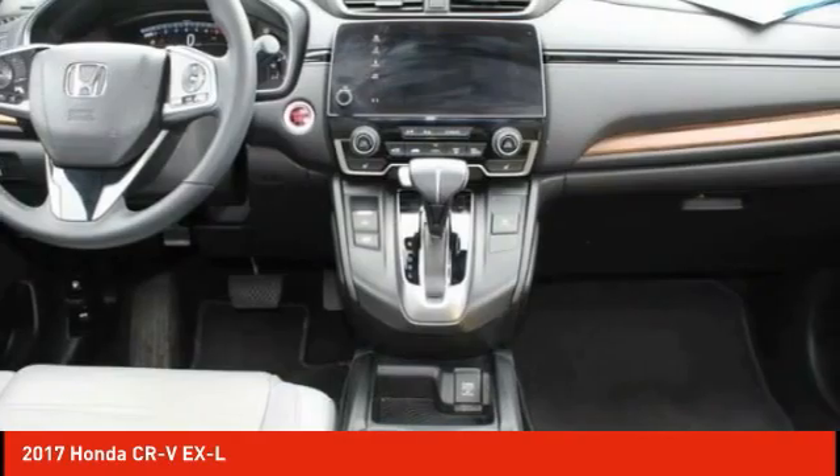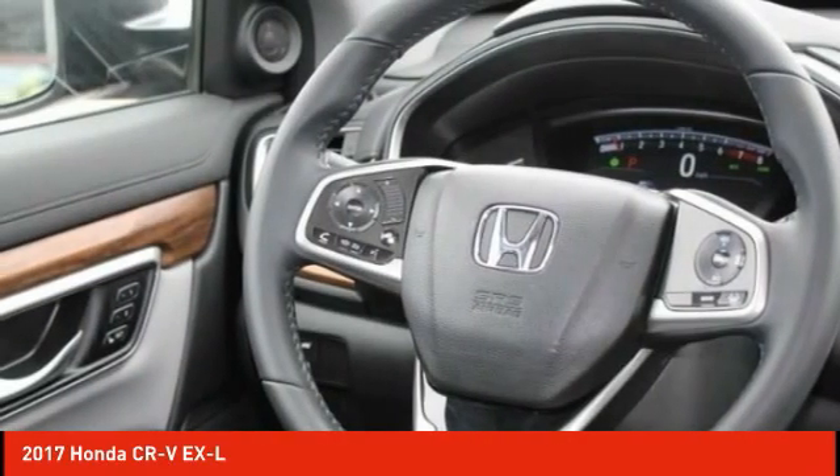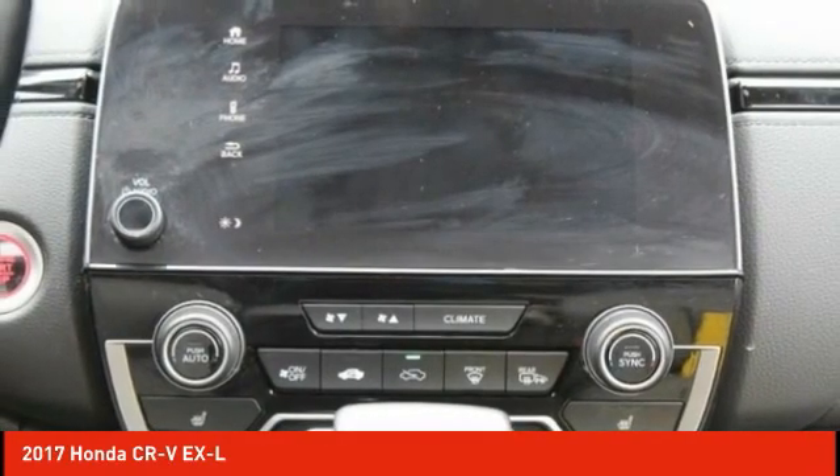Remote engine start, power lift gate, brake assist. This beauty will make even your house keys jealous. Drive it today.